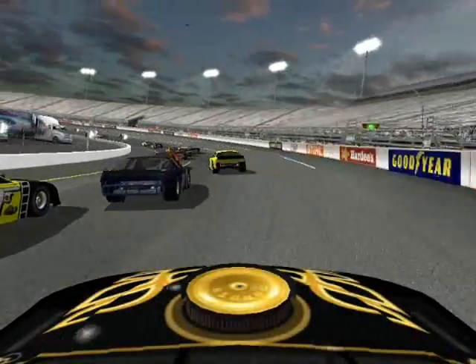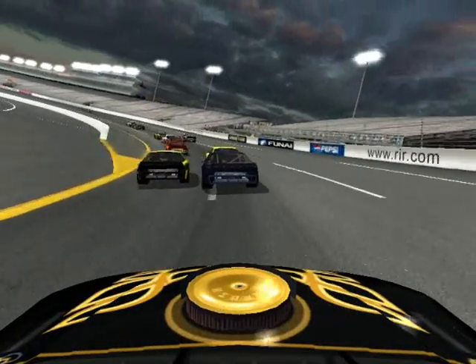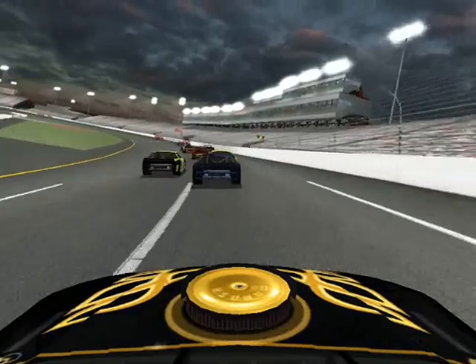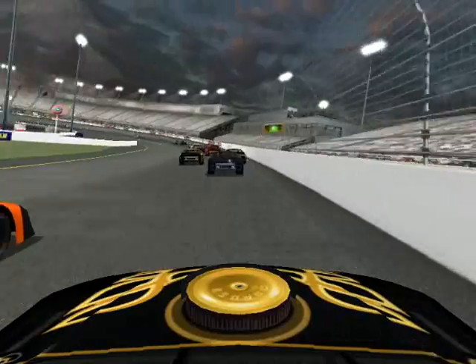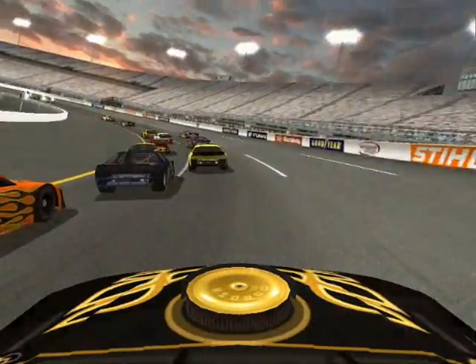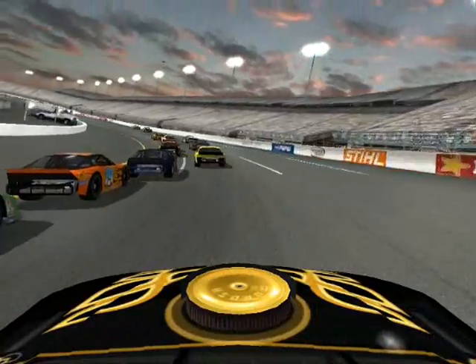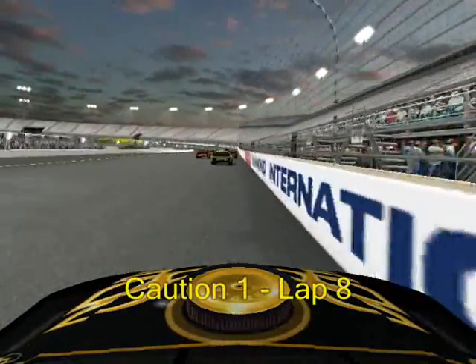On board Terrence Day as he tries to make something work on the outside. London drops underneath Stringer and barely gets his nose in before the corner, taking that position from the 87. Sam Curtis in the 19 is on the low side of the 55 right now. The 55 moving back in a hurry — and Stringer goes around, and that's going to bring out a caution.